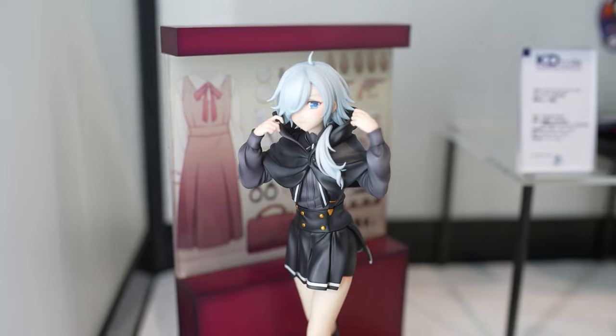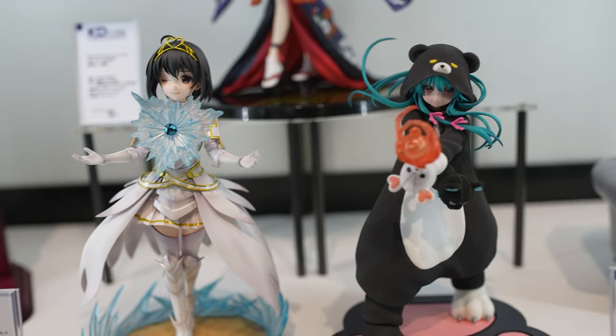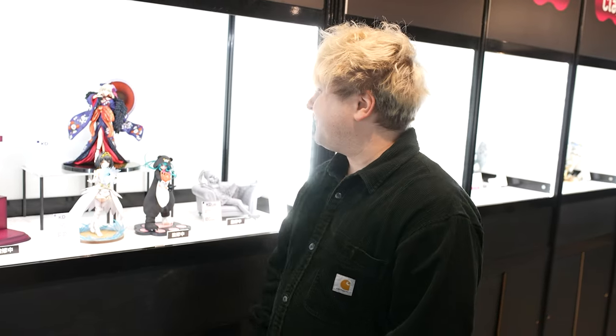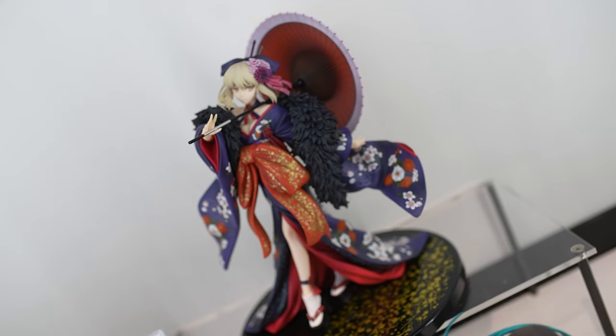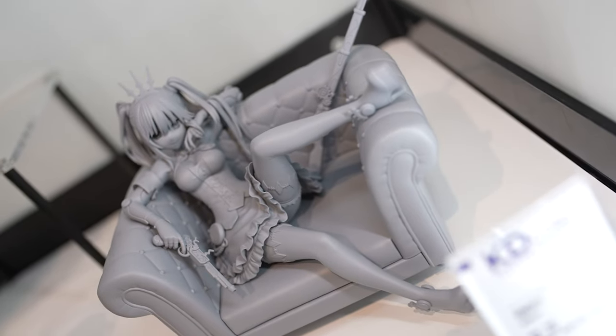One of Japan's biggest animation studios, Kadokawa, is also almost always represented at these events. You can see some of their latest releases — Fate is one of them. We have a beautiful Fate figurine today as well, and other popular female characters.